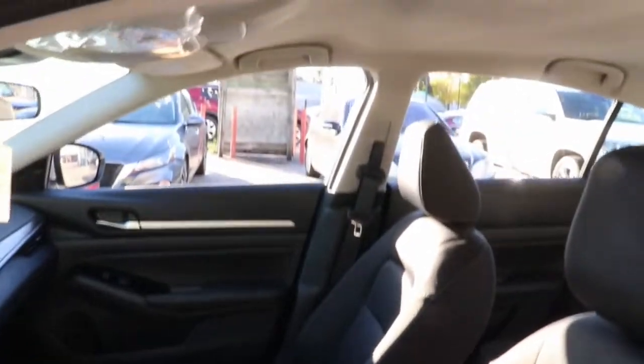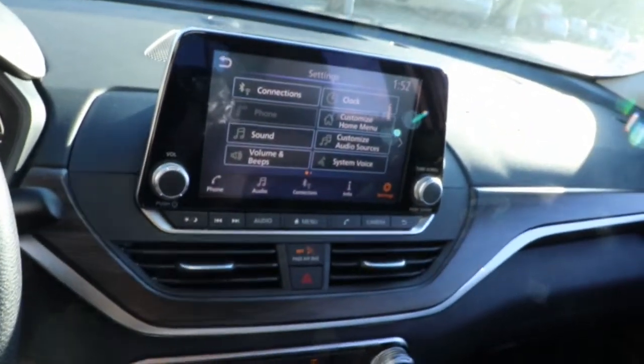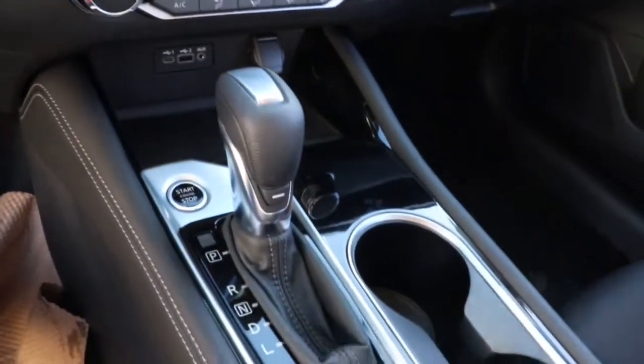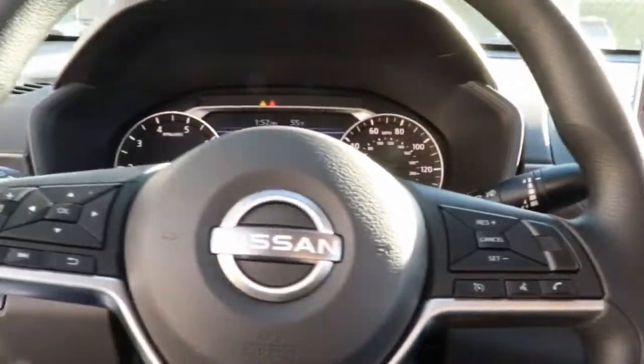The following are some of this vehicle's highlighted options: keyless entry, satellite radio, electronic stability control, blind spot monitor, power driver's seat, aluminum wheels, intermittent wipers, traction control, floor mats, tire pressure monitoring system.